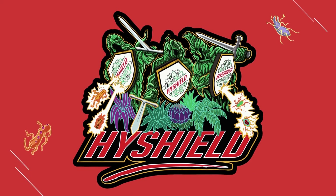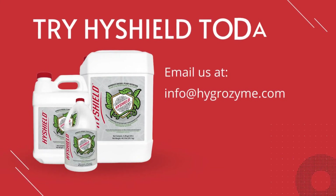Try High Shield today. Email us at info@hygrozyme.com.